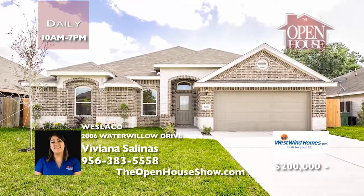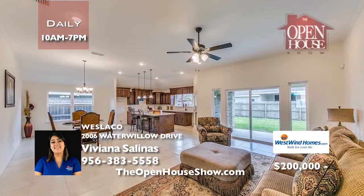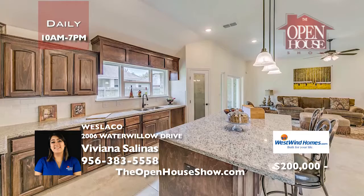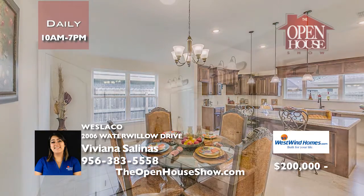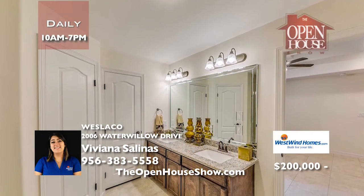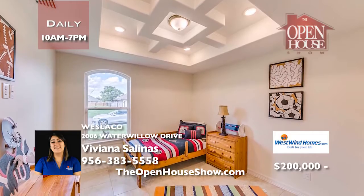Westwind Homes is your quality, award-winning homebuilder for over 25 years in the RGV. Westwind combines high quality and affordability, such as this brand-new home in Weslaco. With 2,543 total square feet and 2,008 living square feet, your family will thrive in this three-bedroom, two-bath, two-car garage home. Yes, it features granite countertops throughout and is completely fenced with a big backyard.